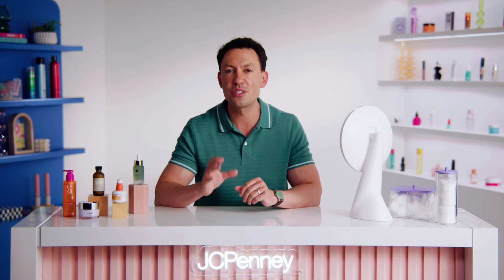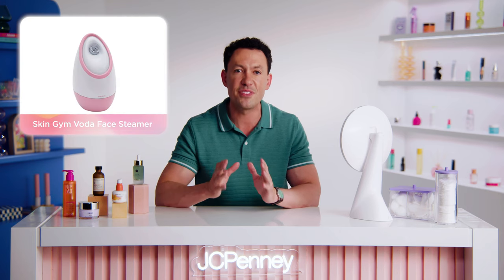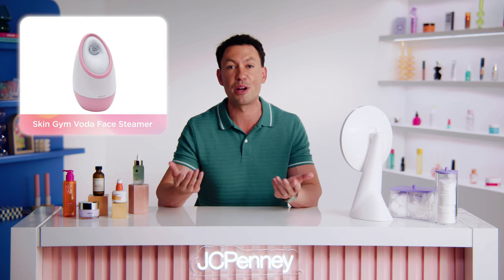A facial steamer is another great addition to your skincare arsenal. Not only does a facial steamer help open up your pores and remove impurities, but it also helps to improve circulation and promote relaxation. I like the Skin Gym Voda Face Steamer because it feels like a little spa treatment in the comfort of my own home.